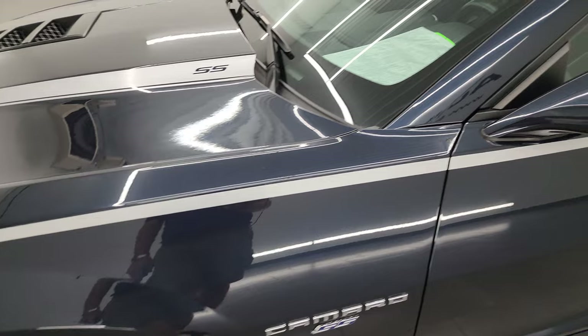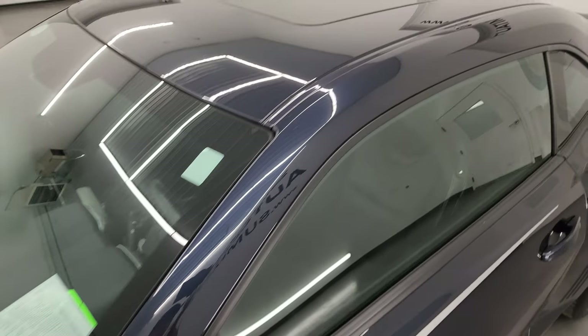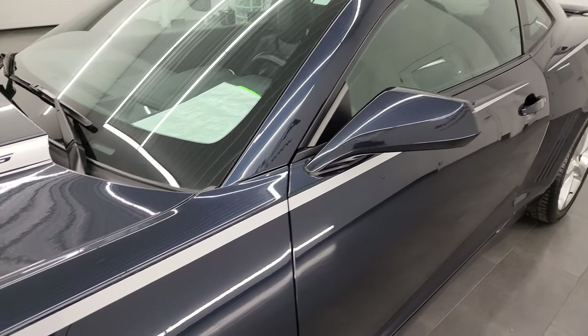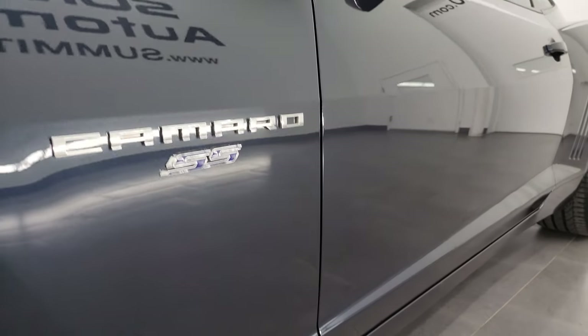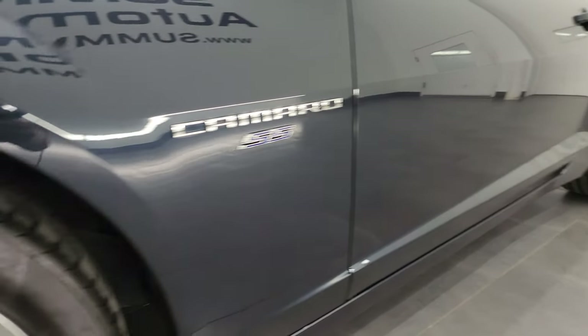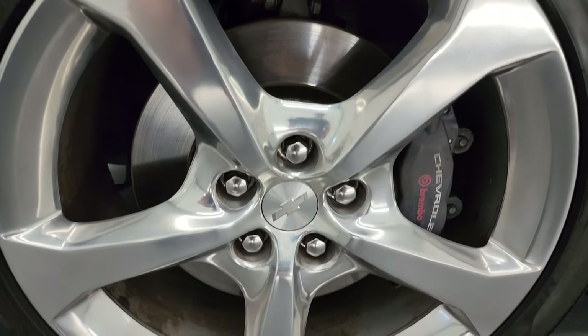Blu-ray metallic is the color. I shoot all my videos in 4K, and if you like the video you can subscribe to my YouTube channel at youtube.com/SummitAuto. Click the bell notifications to get updates on the videos I do each and every day, as well as having access to one of the largest catalogs of vehicle walk-arounds and sports cars on YouTube — 8,000 videos and counting.